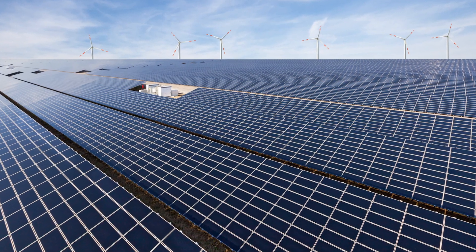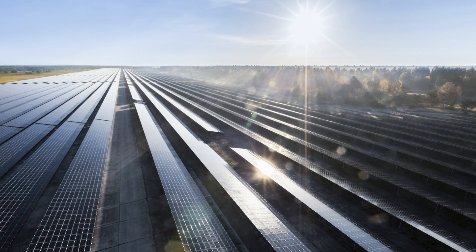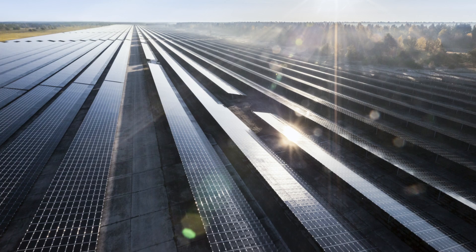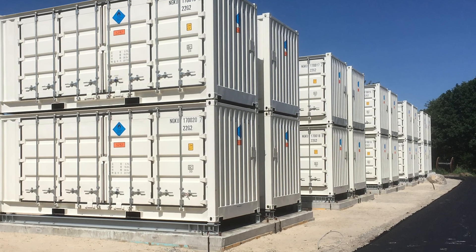The advantage for the grid operator is that the existing grid can be utilized much better and without costly grid extensions. PV generated energy can be stored and fed into the grid when the price for the kilowatt hour is higher or the sun does not shine.